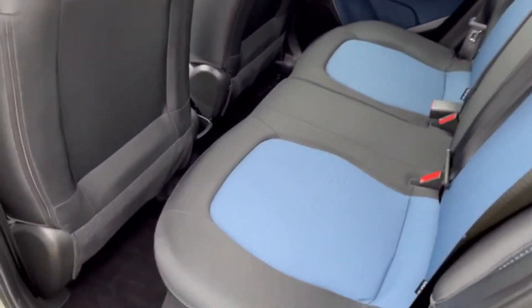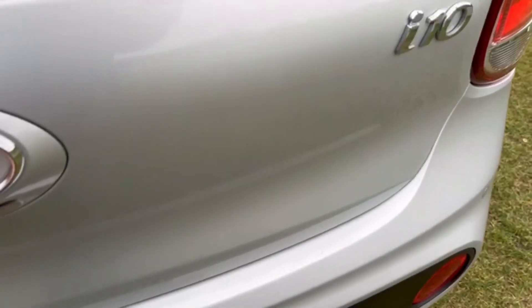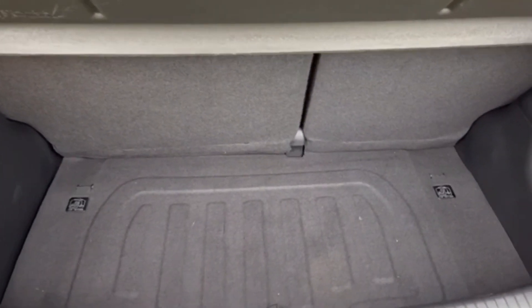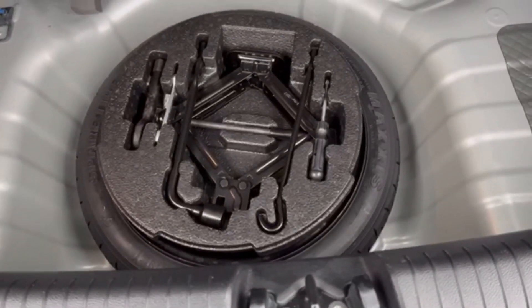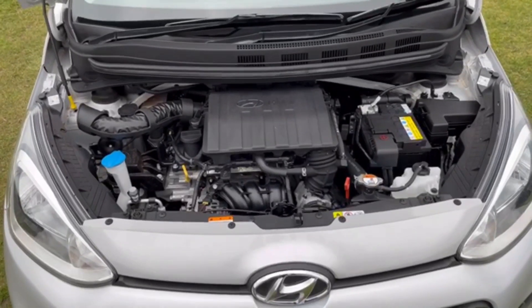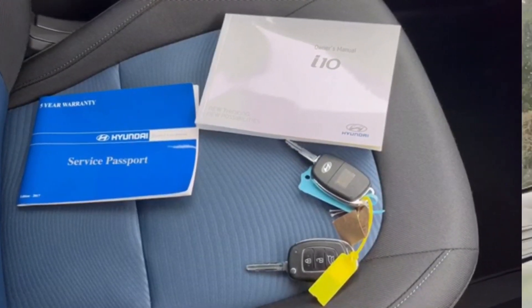Moving into the back, just as clean, with a set of genuine Hyundai mats and spotlessly clean headlining. Inside the boot — spotless — with split rear folding seats, a space saver spare tyre and all the tools, unused. The engine bay is just as clean as the day it left the production line. It's just been fully serviced and comes with book pack and both keys.